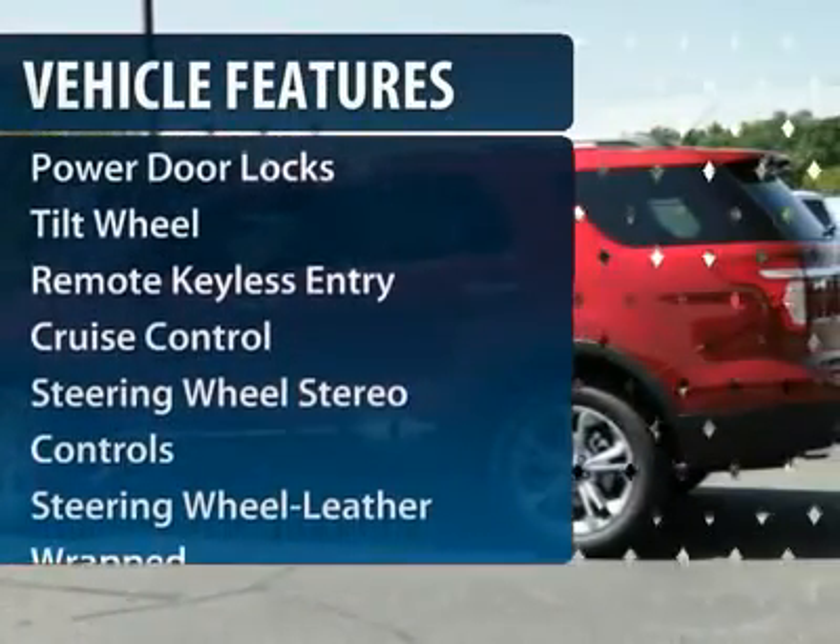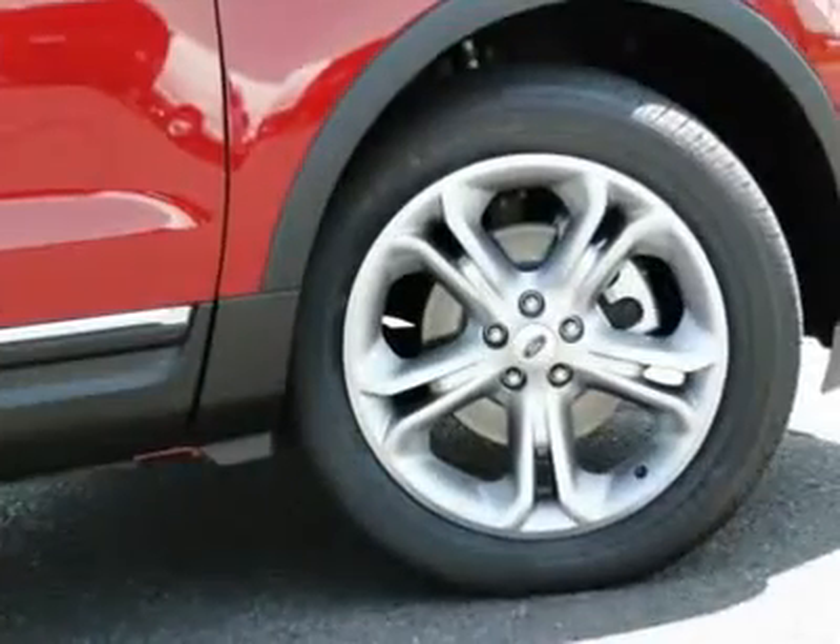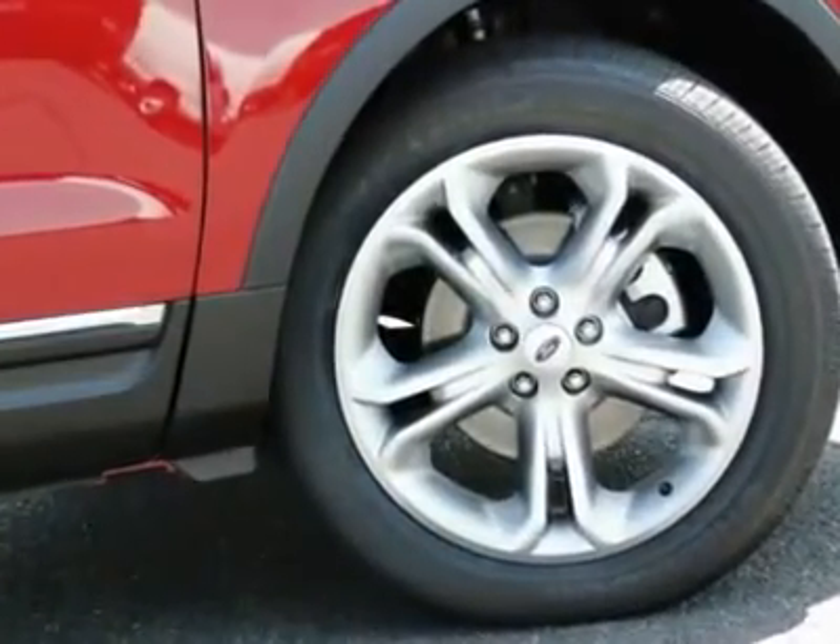Four-wheel drive, power passenger seat, anti-lock braking system, traction control, HomeLink garage door opener.